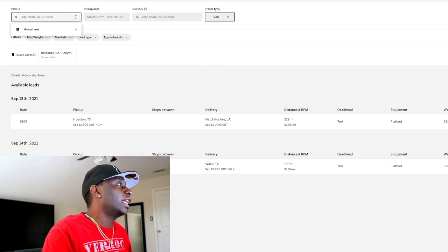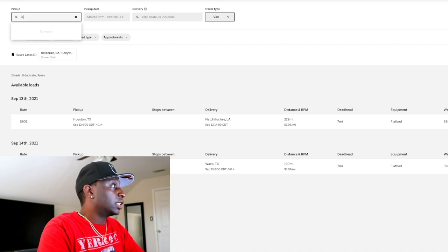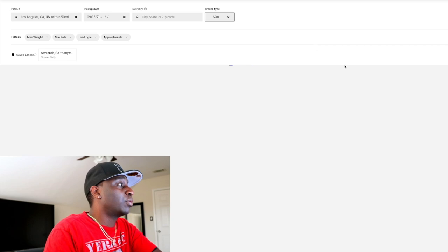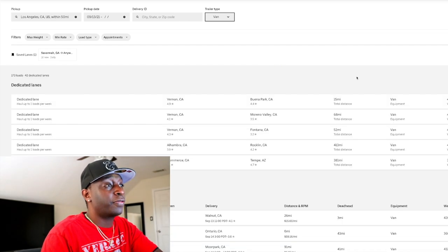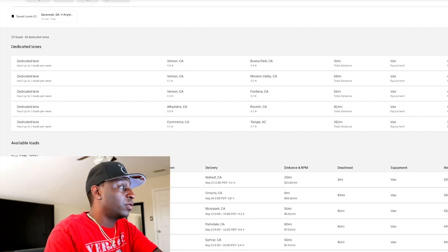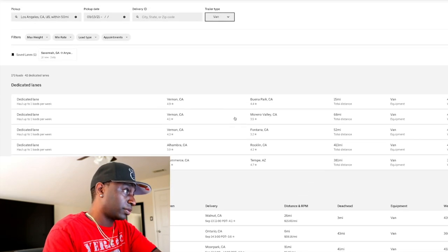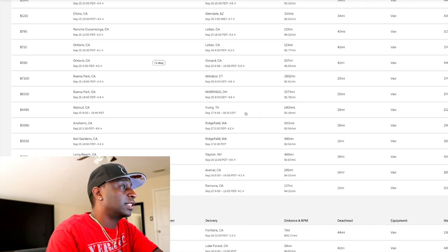Let's put it back on van. Say I'm in Los Angeles, California, on a Monday, and I need to get out of there with my van. Uber Freight gives you the rates right on the side, along with the distance and cents per mile — very useful information.